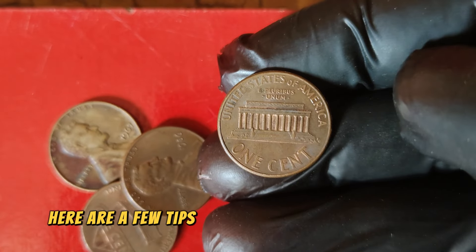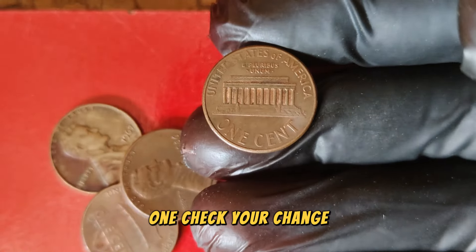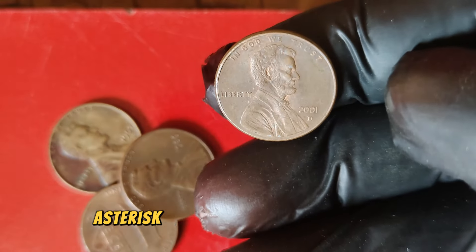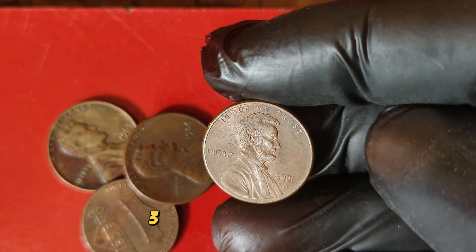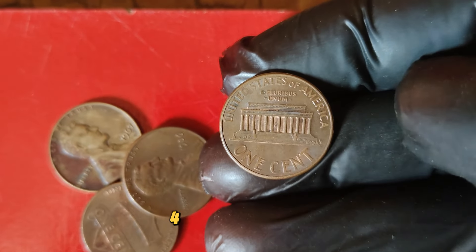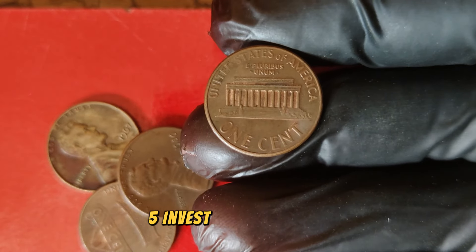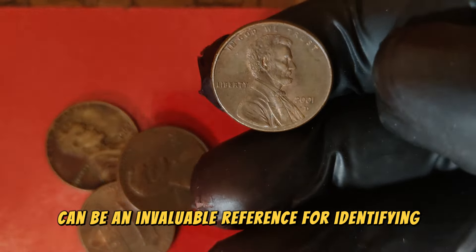Here are a few tips for aspiring coin collectors who want to hunt for valuable pennies like the 2001 D Lincoln penny: check your change — always inspect your pocket change for rare and valuable coins; use a magnifying glass or loupe, which can help you spot minting errors and other unique features that could increase a coin's value; learn to grade coins — understanding the basics of coin grading can help you identify high-grade coins that are worth more; join a coin club to connect with other collectors and access valuable resources; and invest in a good coin guidebook like the Red Book of United States Coins, which can be an invaluable reference for identifying and valuing coins.